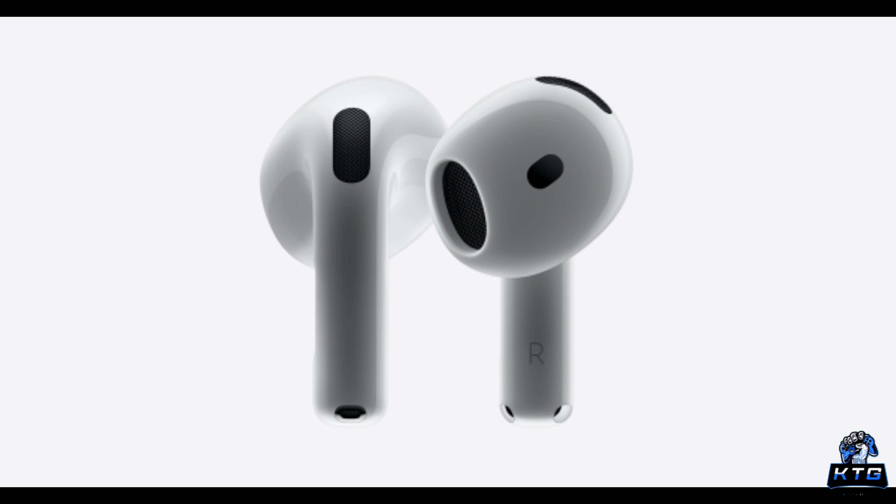But is it really worth saving money by choosing the AirPods 4 over the AirPods Pro 2nd generation? Let me dive in and explore how the AirPods 4 might render the AirPods Pro 2 unnecessary. This is KT Gaming — let's dive in.